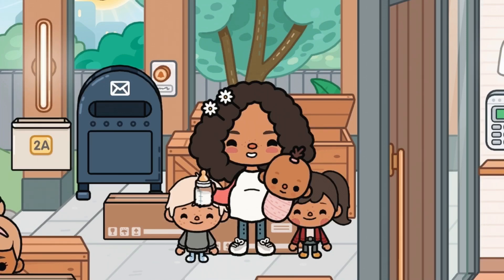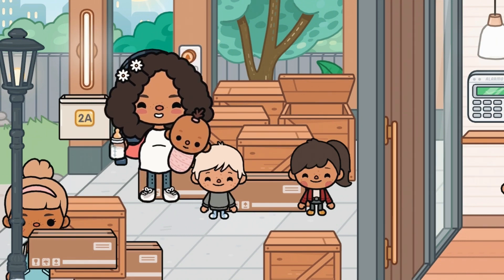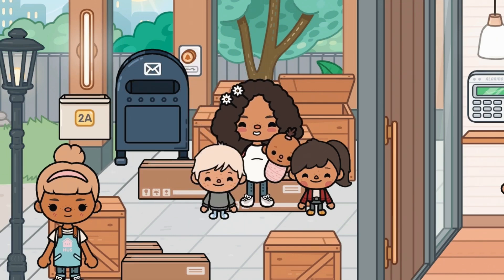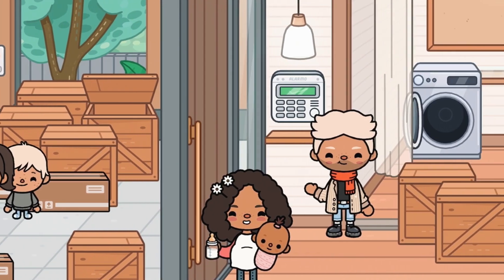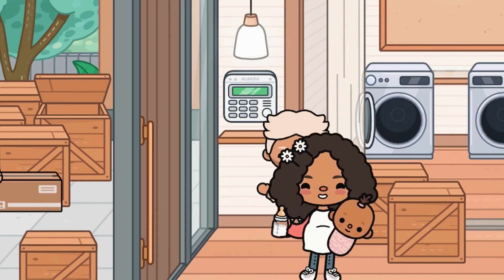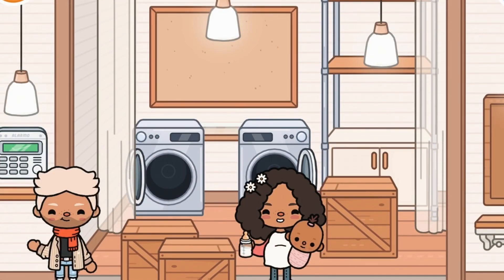Starting off, we have my mailbox - this is our house number, house 2A. And this is our mover lady. She sets down the last box and heads off. We go inside, and JJ is fixing the alarm system - it's a bit broken but he thinks he can fix it himself. I said if he needs help I'll just call the electricity people.